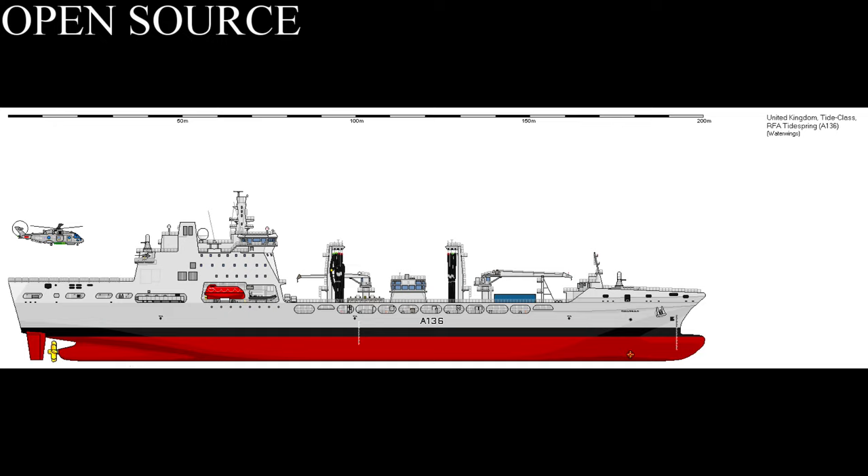These ships are replenishment vessels, so they need to replenish ships at sea. As such, they are designed to have three liquid derricks — one port and two starboard — to transfer oil, diesel and AVCAT. In the quarter deck, they also have a large reel for astern replenishments.